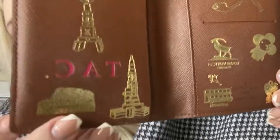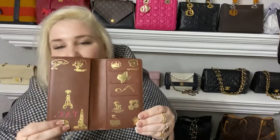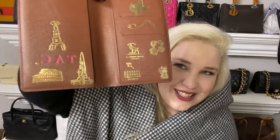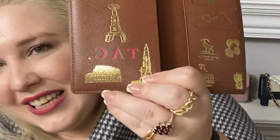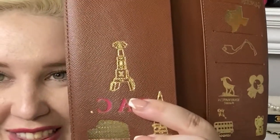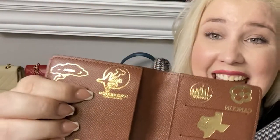Across the page here we have Dubai — and if you look closely, the Burj Khalifa, the tallest building in the world, is made out of Louis Vuitton trunks, which is so cool. I absolutely love that one. Next over here is Rome, and it is of course the Colosseum. Above it is Paris, and again you'll see the Louis Vuitton trunks — but this time in the Eiffel Tower. I absolutely love that one.